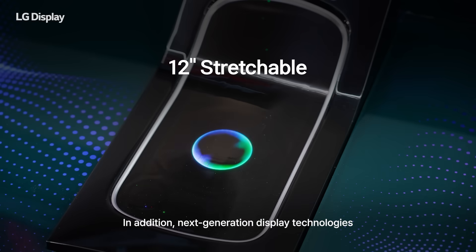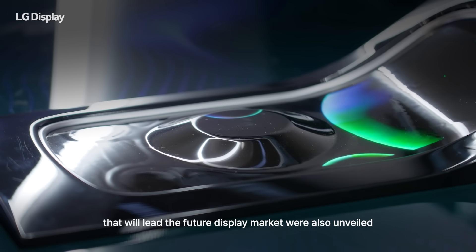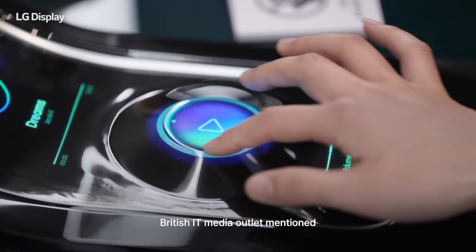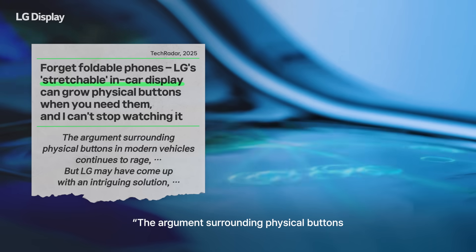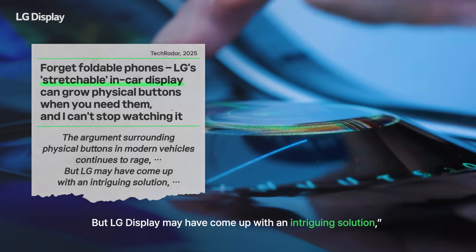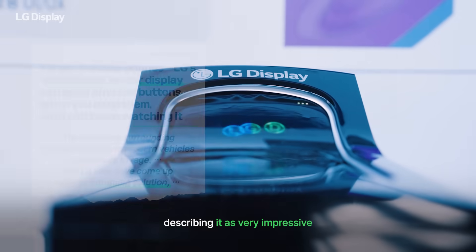Next-generation display technologies that will lead the future display market were also unveiled. A British IT media outlet mentioned LG Display's automotive stretchable display, noting that the argument surrounding physical buttons in modern vehicles continues to rage, but LG Display may have come up with an intriguing solution, describing it as very impressive.